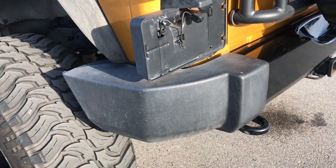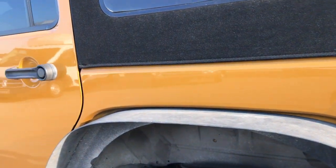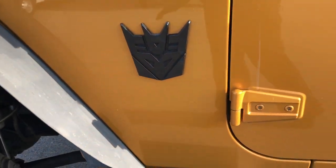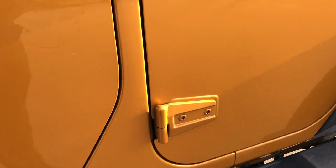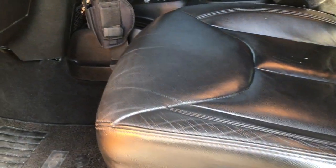No dents or dings on that rear bumper. Down this side of the vehicle it's just as clean as the passenger side — I didn't see any dents or dings in the doors, very nice clean condition. The Altitude package gives you the gloss black mirror backs. Door hinges all look like they're in really nice shape. The soft top is in really nice shape and has all the pieces for it. The Altitude package gives you the black leather seats inside.